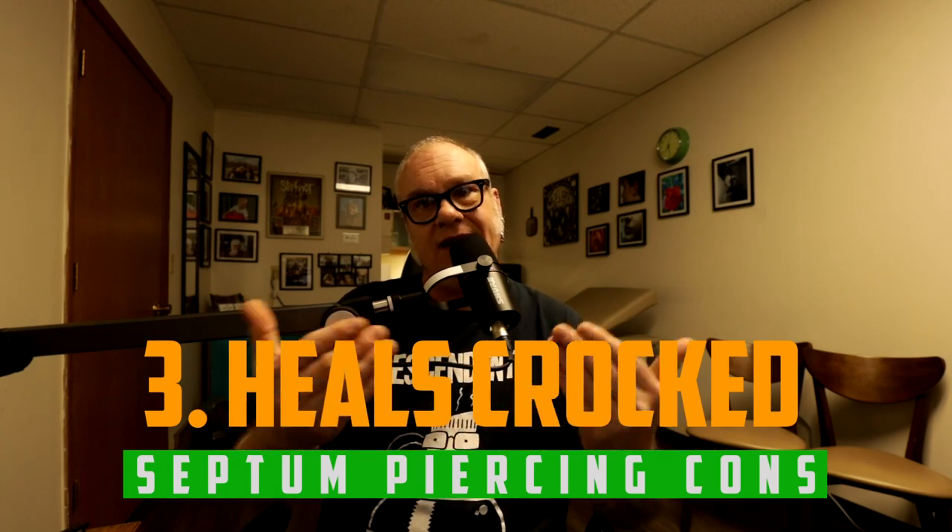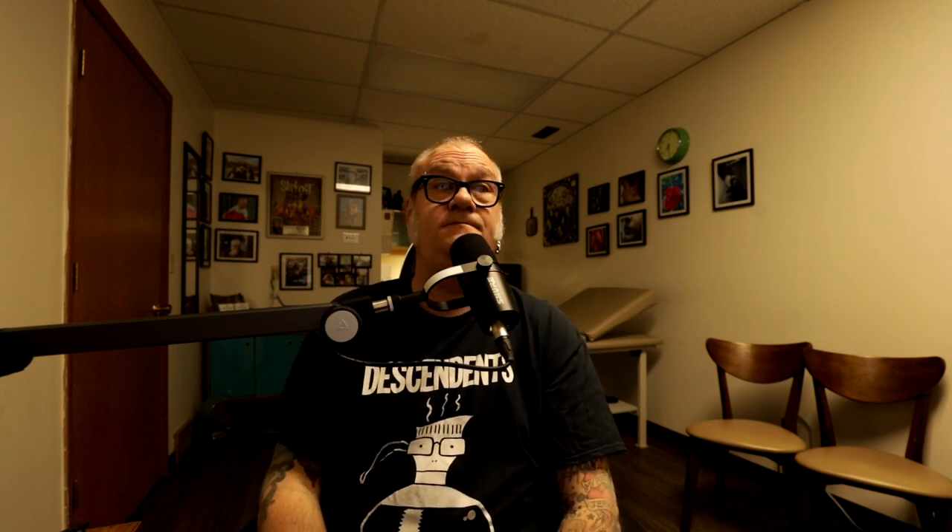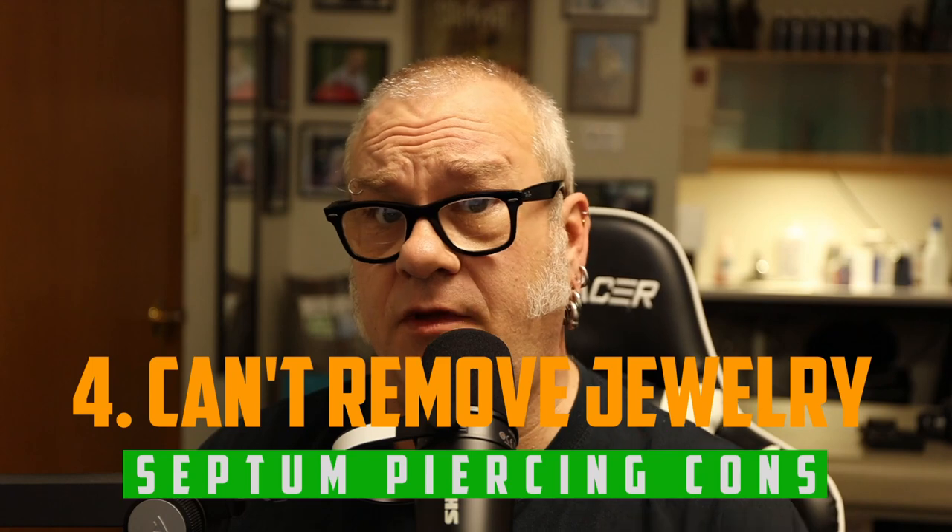Con number three: from time to time, these piercings will heal crooked. Swelling or migration can make it go off to one side. The good news is they can often be adjusted by applying pressure one way or another to move them back into place, but sometimes they do heal crooked.